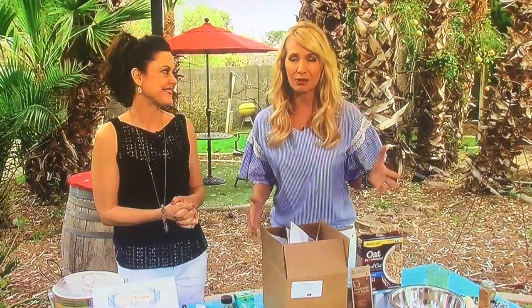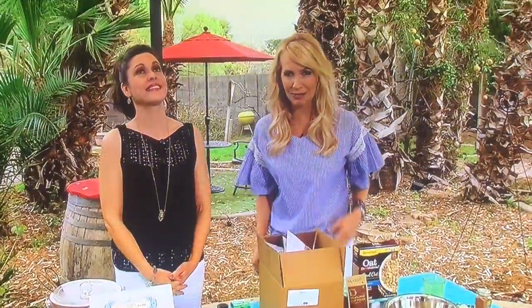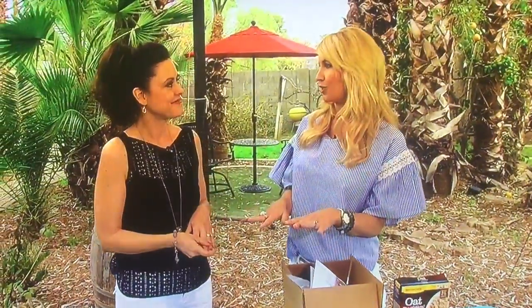The weather is beautiful outside here in the garden, but you can imagine what that brings — allergies! Our Manic Managed Mom Rachel Harris is here with ways and things that we can do at home to keep those allergies at bay.